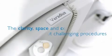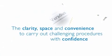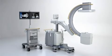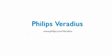Philips Veradius gives you the clarity, space and convenience to carry out challenging procedures with confidence. See forward with Philips Veradius.